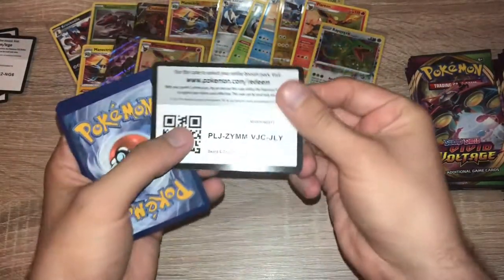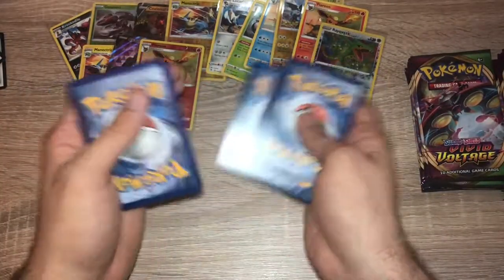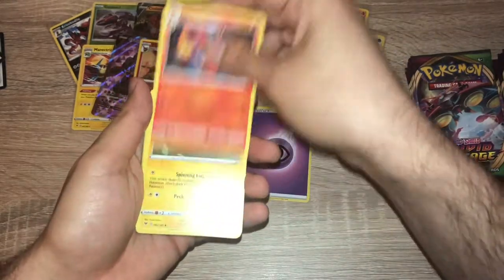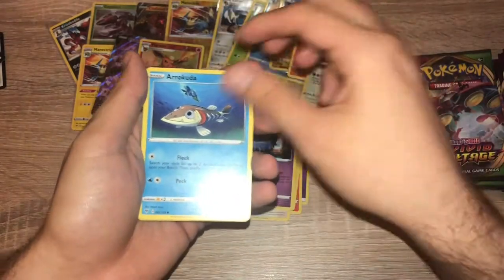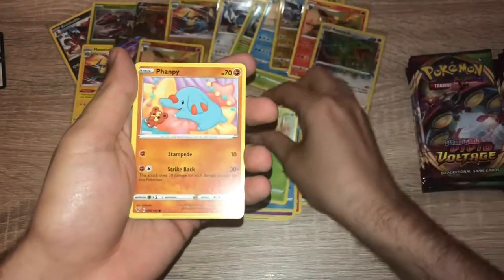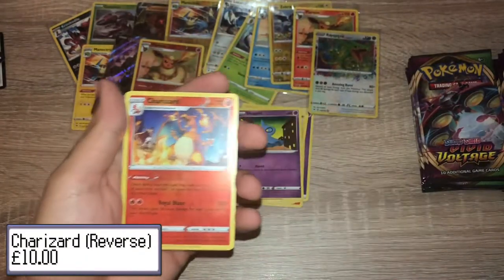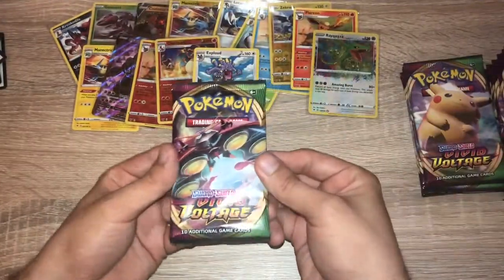Pack eleven: green code card, enjoy. One, two, three, four — psychic energy. Charmeleon, Corsola, Trumbeak, Woobat, Arrokuda, Seedot, Phanpy, Shuppet, Ho-Oh, reverse holo Charizard — let's go! That is my second reverse holo Charizard as well.